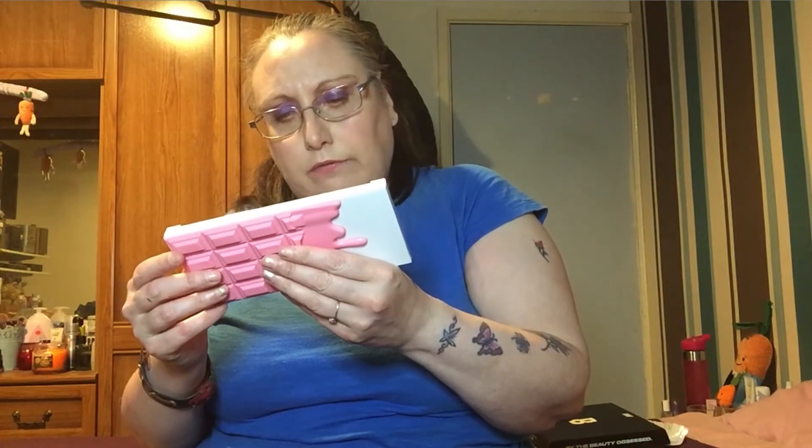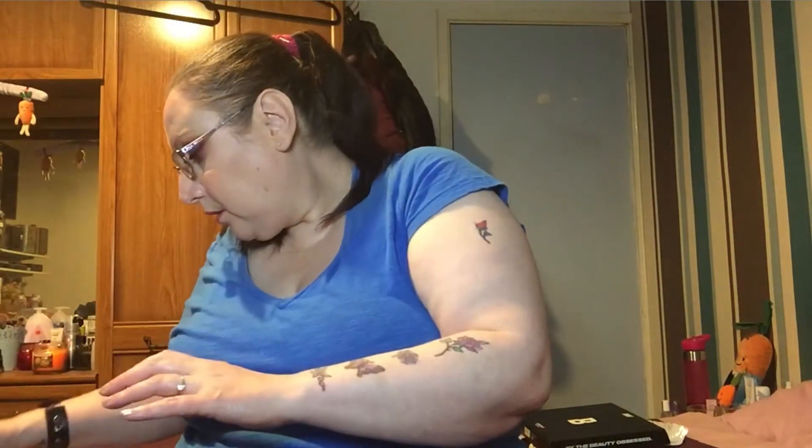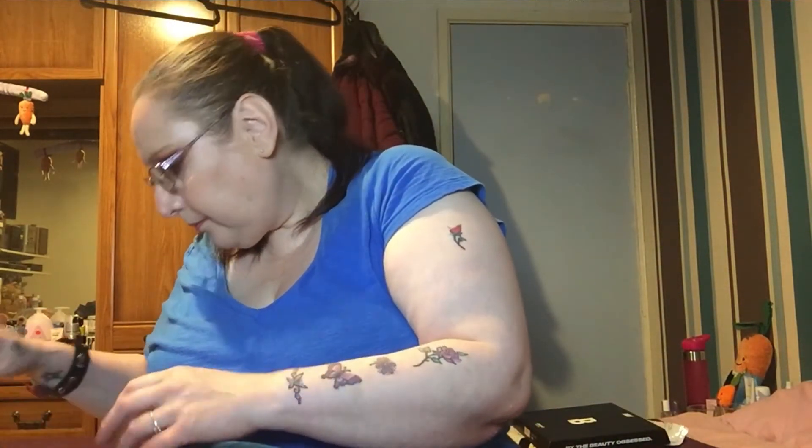I also want to use the I Heart Revolution Marshmallows palette and I need to start hitting pan on these because it's barely going anywhere. I'm also wearing the I Heart Revolution Fruit and Look palette today — I'm really happy with the look, it's really pretty.